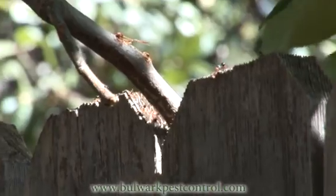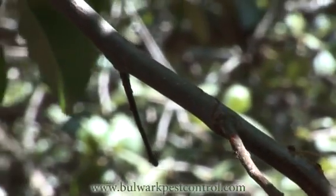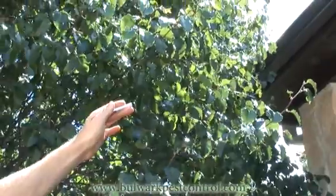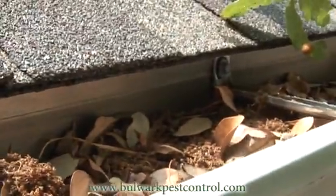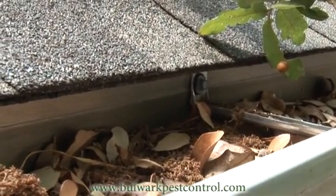We've got ants moving now from the fence that we just looked at to the tree, moving along the limbs of the tree, onto the rain gutter of the house, which oftentimes has a lot of leaves in it, decaying organic matter and other materials that are great substance for ants to thrive on.